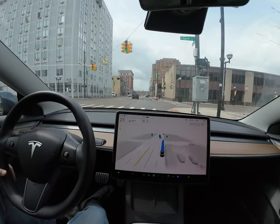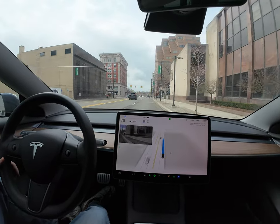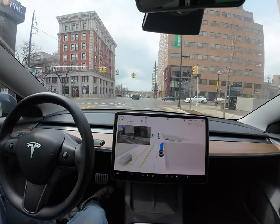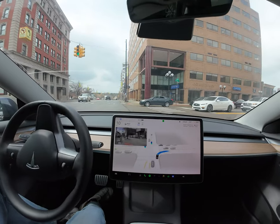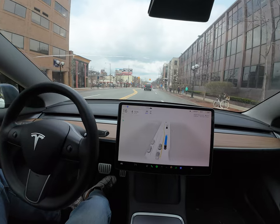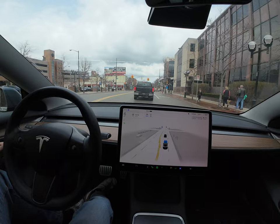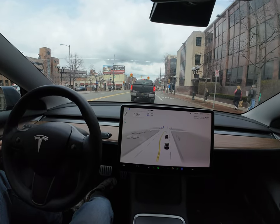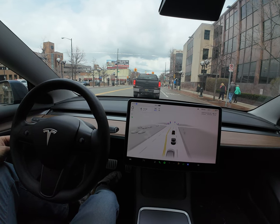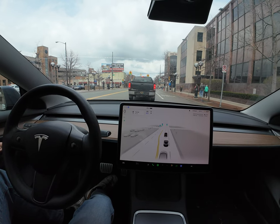I think Tesla is doing a really good job with the rollout of the full self-driving beta versions. By giving it to a lot of people, they're using that data to test and improve it. It will automatically improve throughout with real-world testing. Hopefully, a fully autonomous vehicle from Tesla — where we don't have to apply slide force or anything — is not that far away.